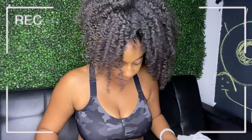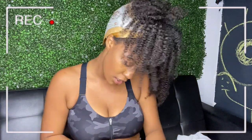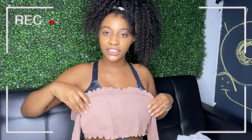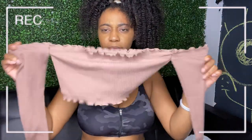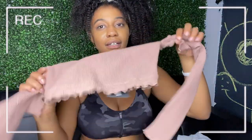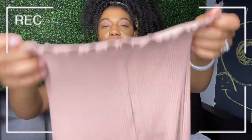Next up is this set called the Totally Ribbed Set. I had a top from Fashion Nova that looked exactly like this top in black, but the sides ripped off, so I'm hoping this one holds up. The top is ribbed and so is the top of the leggings. I think this is gonna be really cute in the try-on.